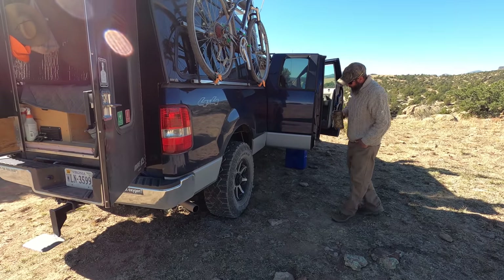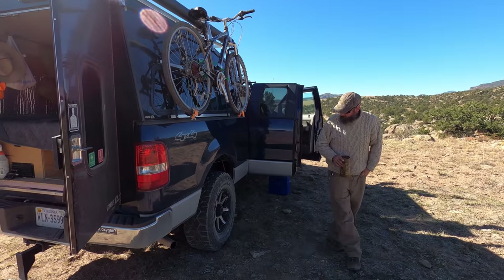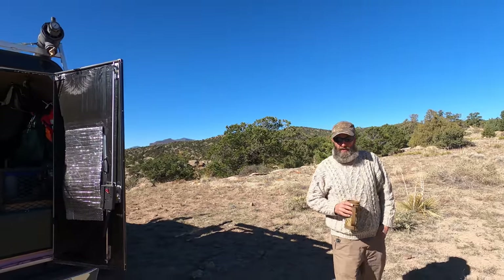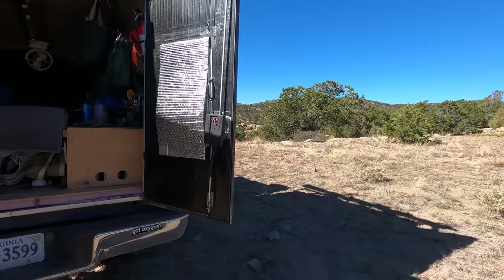They're 295/70R17 tires, E-rated, because I was going to put a big heavy camper on there. And on that note, you have airbags already. This high top is pretty freaking high — there's a lot of headroom.